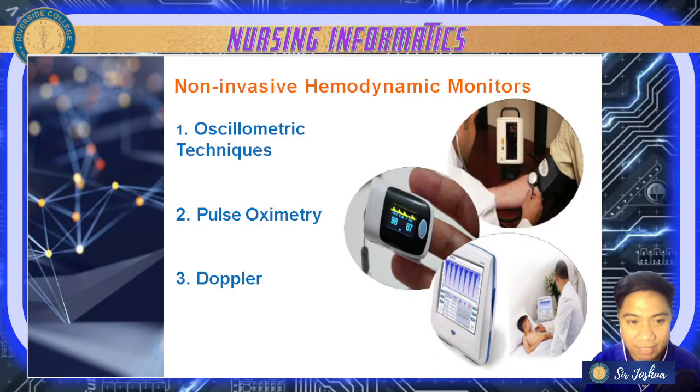Now let's have non-invasive hemodynamic monitors — procedures not performed inside the patient. Number one is your oscillometric technique, which is the standard method for automated blood pressure measurement. Next is pulse oximetry to check oxygenation in your blood. We also have dopplers, which help with measuring cardiac output non-invasively. For example, in OB we use a doppler to monitor fetal heart rate, and there are dopplers used in children to monitor cardiac output.